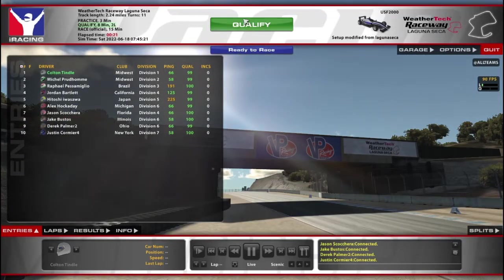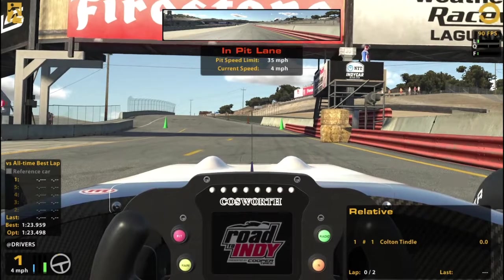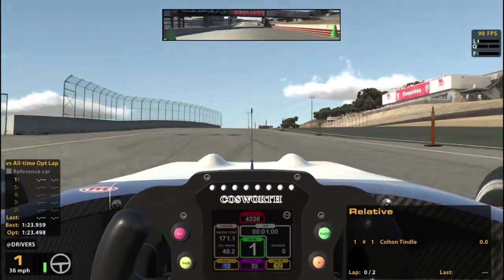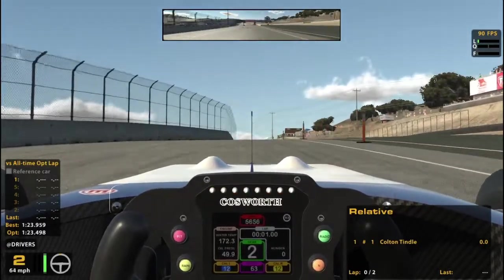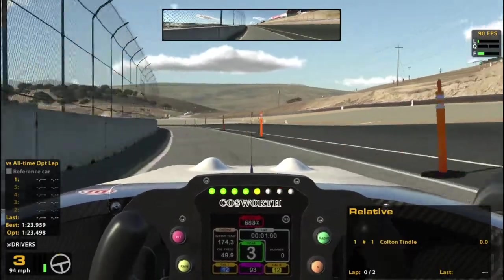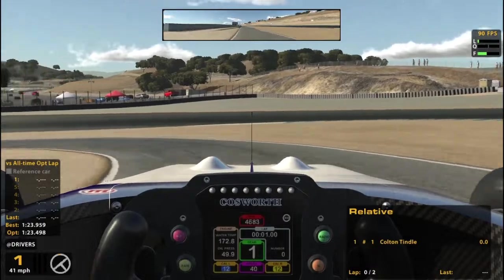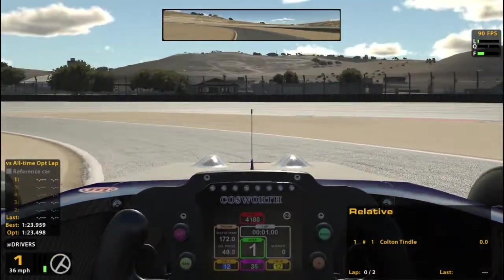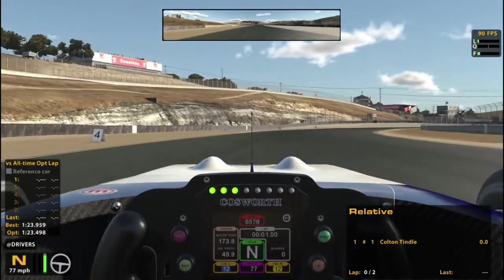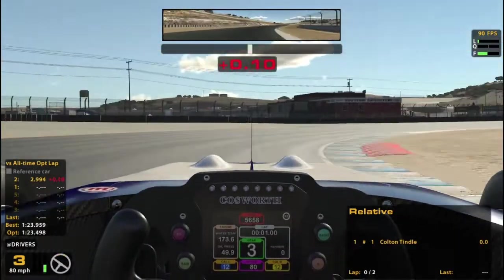Hello and welcome to USF 2000 at Laguna Seca. This is going to be a pretty fun one, I think. I really like the USF 2000, I really like this track, and I've been having fun learning how they work together. Now, that said, there's a good chance I crash at some point, as I tend to do in this car, unfortunately.